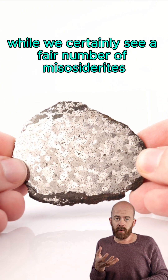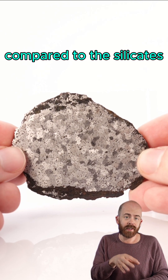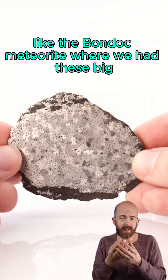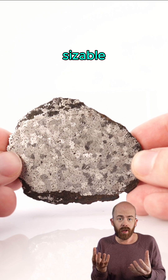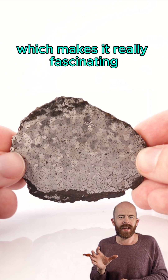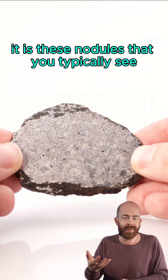While we certainly see a fair number of mesosiderites that have a lot of metal in them compared to the silicates, we haven't really seen a lot of other examples like the Bondock meteorite, where we have these big, sizable iron and nickel blebs or nodules like this, which makes it really fascinating. So when you see this meteorite out amongst collectors, it is these nodules that you typically see.